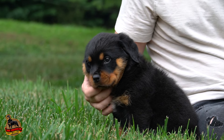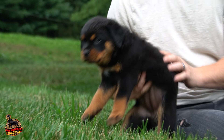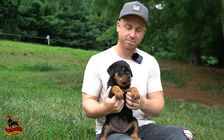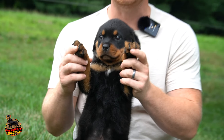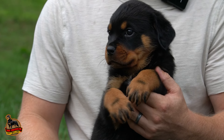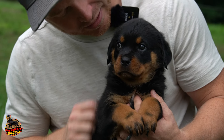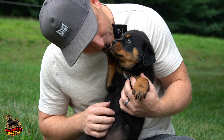Next I want to introduce our next female — she's one of the bigger females. Her name is Autumn. Look at the size of her paws. She's definitely on the more laid back side — not timid, she's just more reserved. Just a little sweetheart.